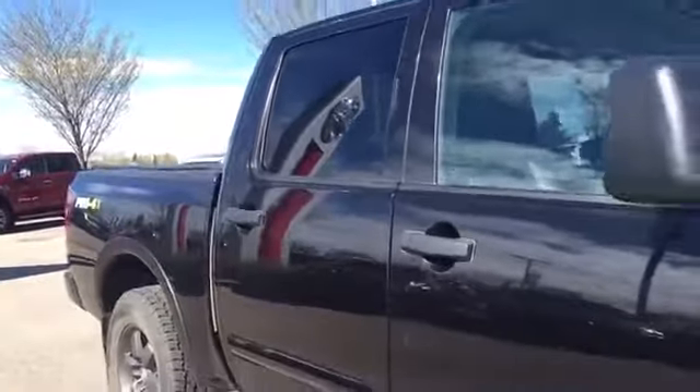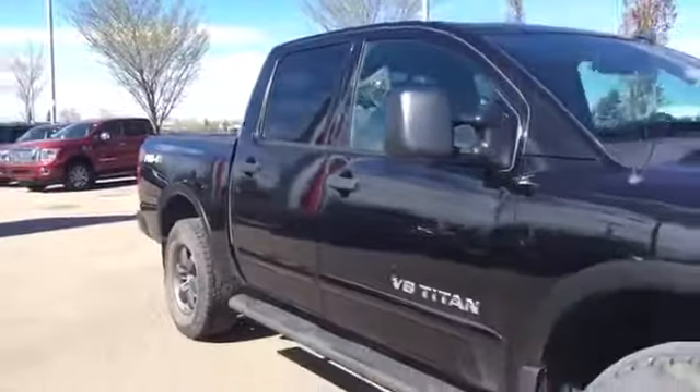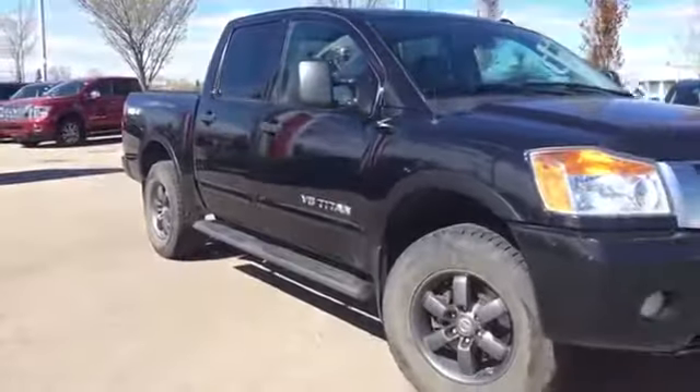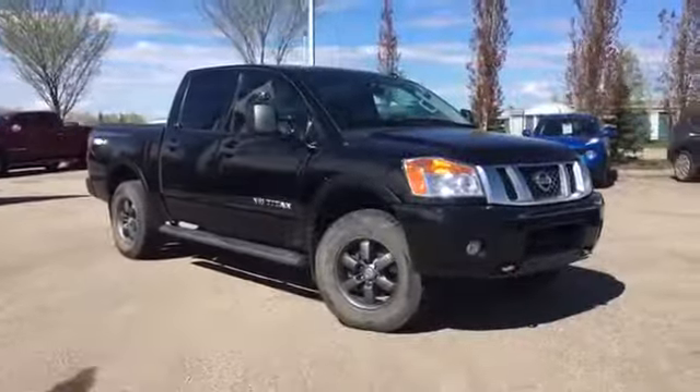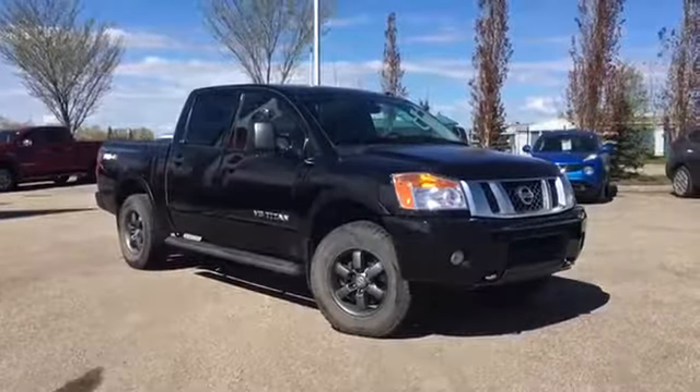And there you have it folks — a 2013 Nissan Titan Pro 4X. Come check it out and take it for a test drive. You can find us at Grand Prairie Nissan, 10314 116th Ave in Grand Prairie on the bypass next to Mr. Mike's. Thanks so much for watching and have a great day.